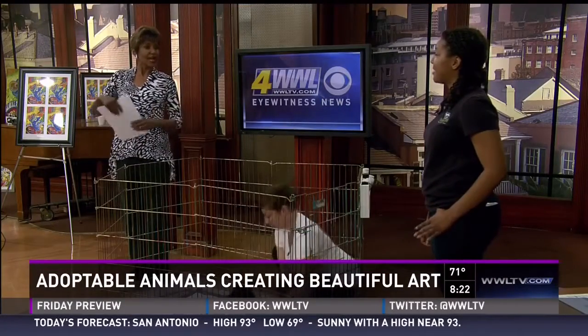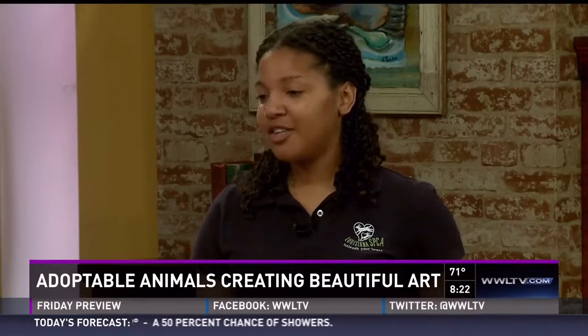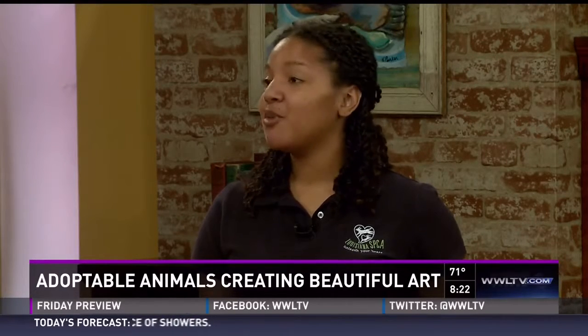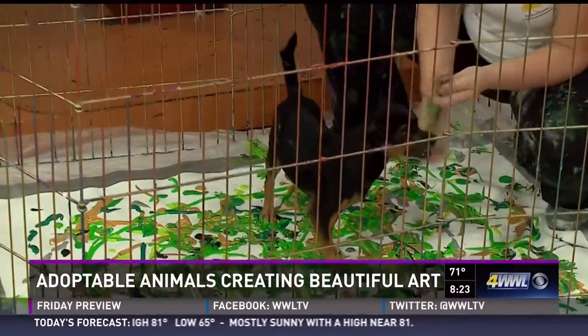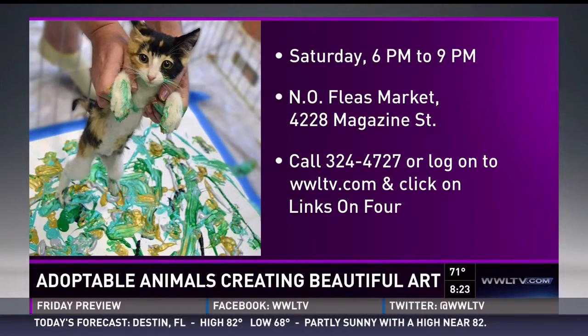Where should people go and how much will it cost to get in? Come out this Saturday from 6 to 9 to the No Please Market on Magazine Street. We'll have treats and everything available for a donation — not really a set price. And the No Please Market will also be giving an additional 10% off their already low prices during the event. For more information, you can call 324-4727 or log on to WWLTV.com and click on Links on 4.